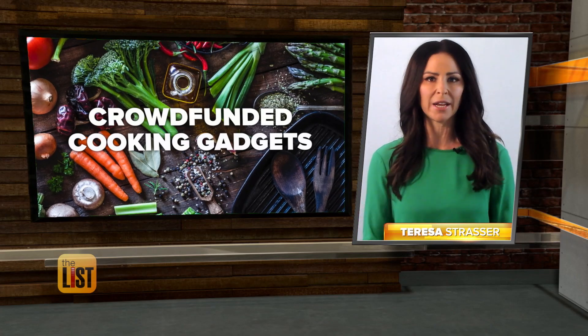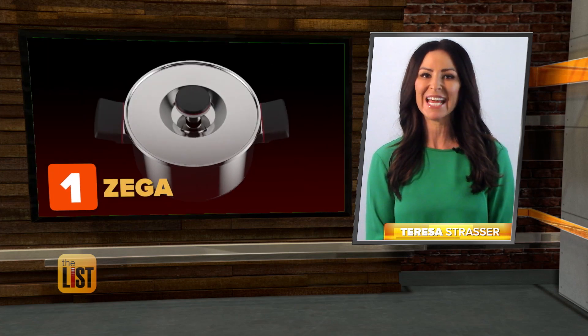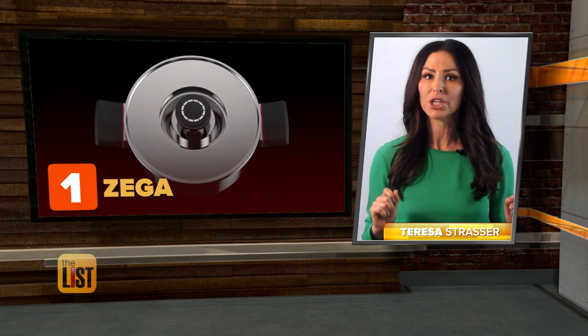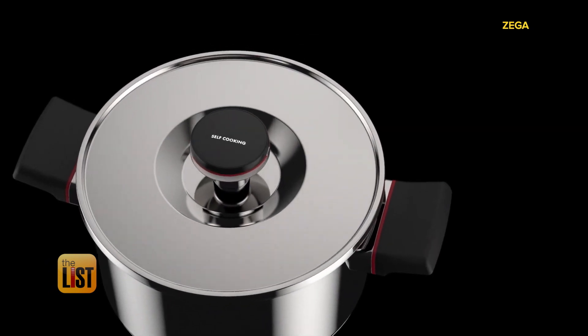Here are three culinary items we hope will spice up your supper. Coming in at number one, Zega Intelligent Cookware — an app-connected pot designed to cook for you.